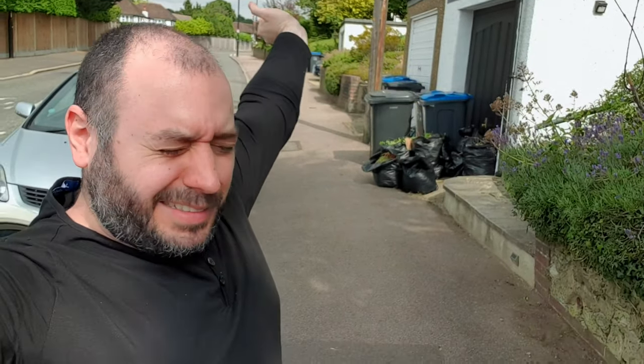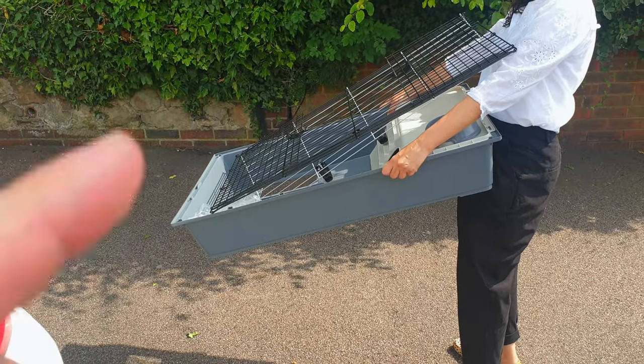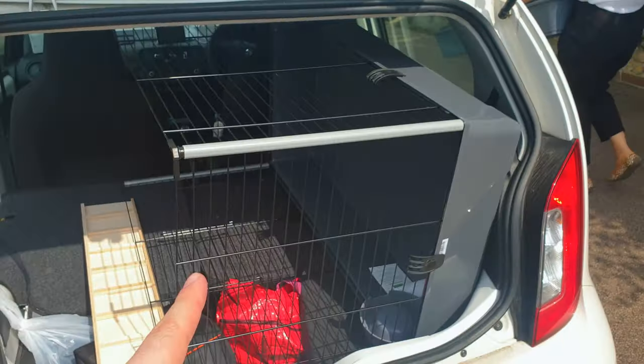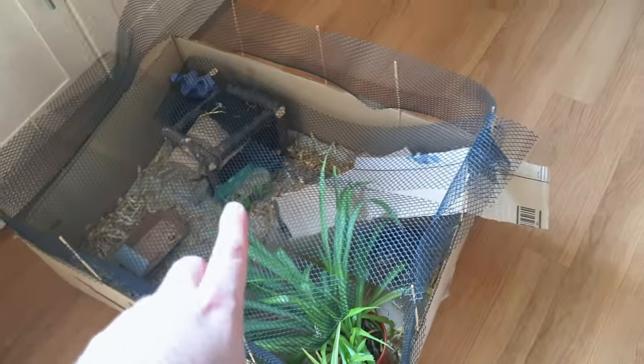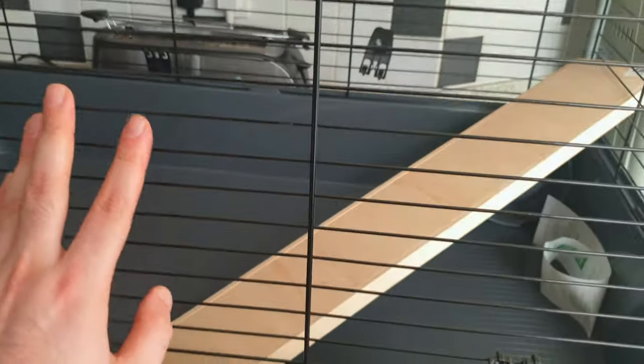So here we are guys. I've been driving for about 45 minutes and I finally made it. Now I've got the cage to take out. So this is the previous house — they were kept in small cages, closed, confined. Now they're going to have all this beauty, all this sunlight, and obviously a more professional enclosure.